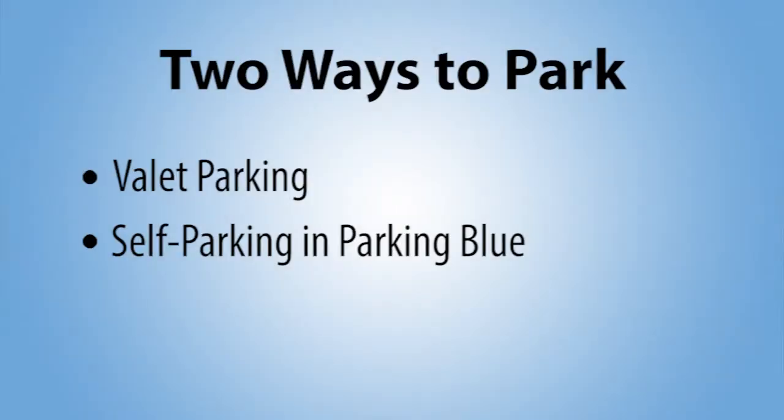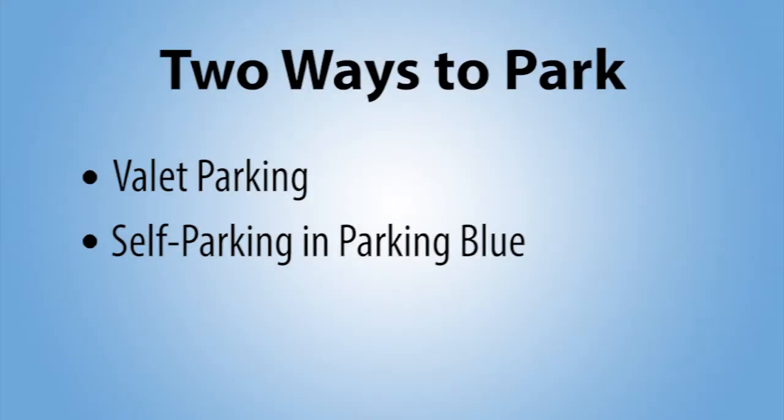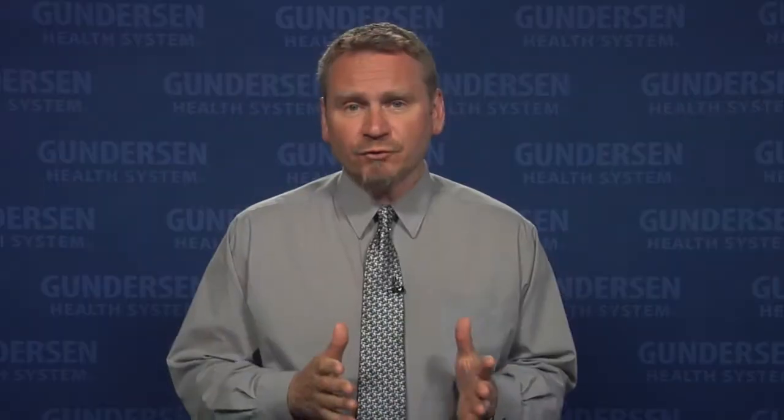There are two ways to park for a safe, private departure, rain or shine: valet parking or self-parking in Parking Blue. Try to have your driver watch this video — our La Crosse campus is very busy, and knowing where to go ahead of time will be very helpful.